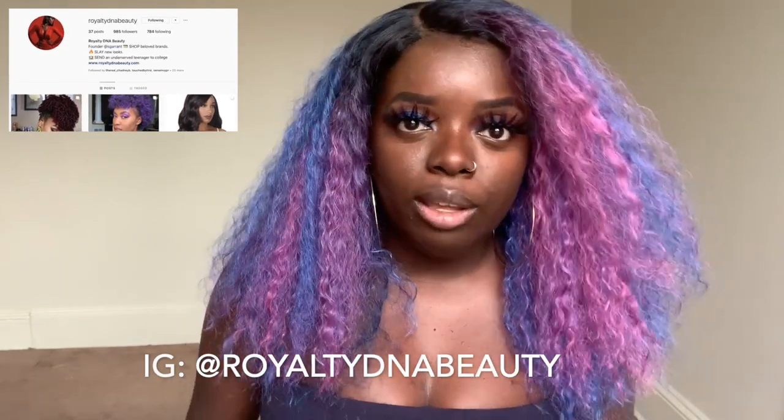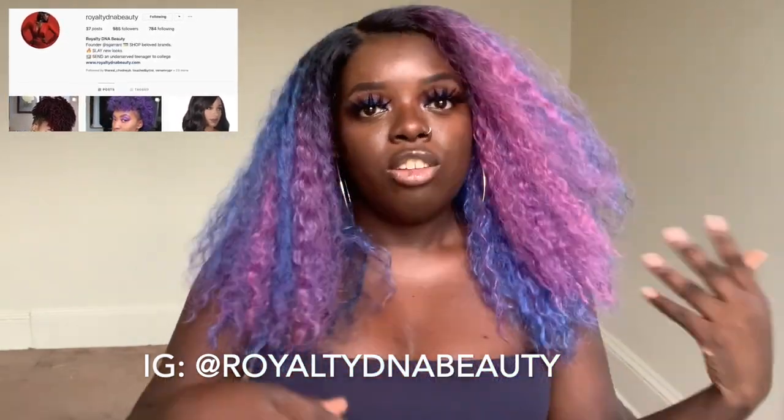One more thing before I start this tutorial — I really want to shout out my girl Sheena. Sheena just started her online beauty supply store. Black-owned and woman-owned. It's called RoyaltyDNA Beauty. I'm going to put the Instagram right here on the screen. RoyaltyDNA Beauty basically aims to sell affordable wigs and hair extenders for us — kind of like FUBU, for us, by us. Sheena, aka QueenShe, is also a YouTuber, so I'll link her channel down below. Her beauty supply store just launched June 15th, so definitely check out the link down below.